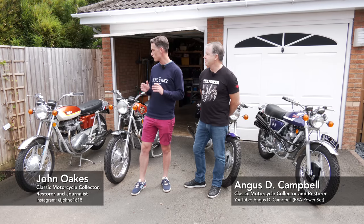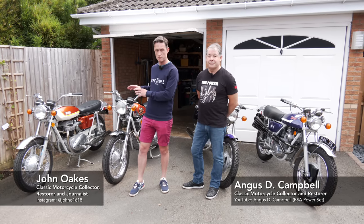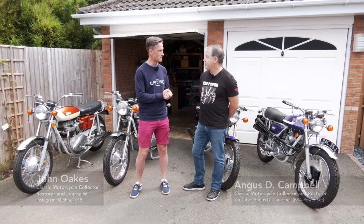Today we've come to visit Angus who has a very unique and rare collection of what we call grey frame BSAs — two very special production bikes but also two very unique and rare prototype bikes. So Angus, talk us through it.